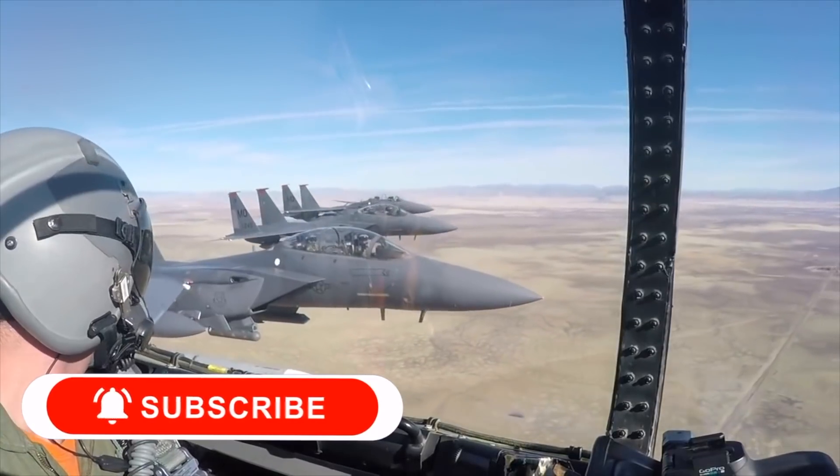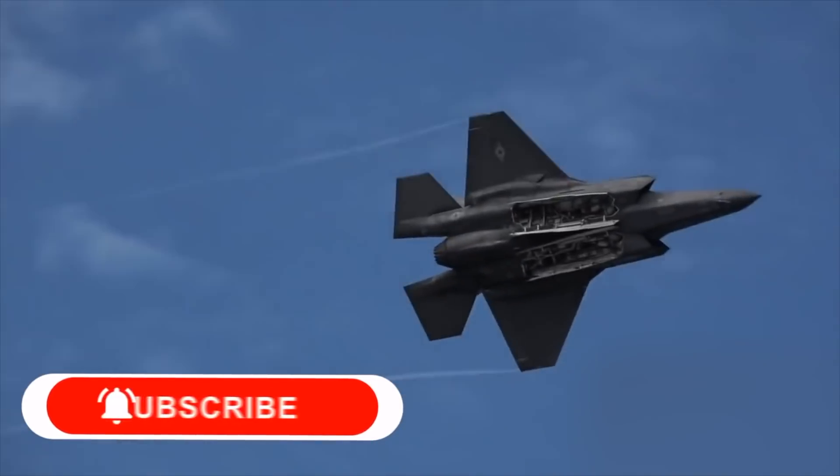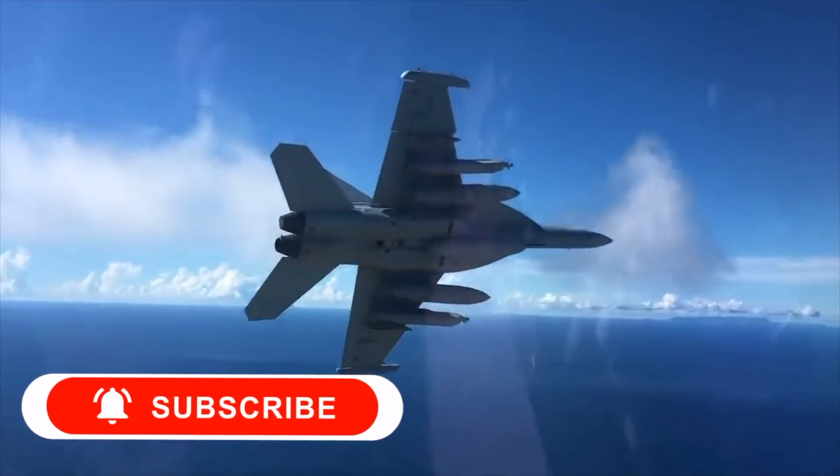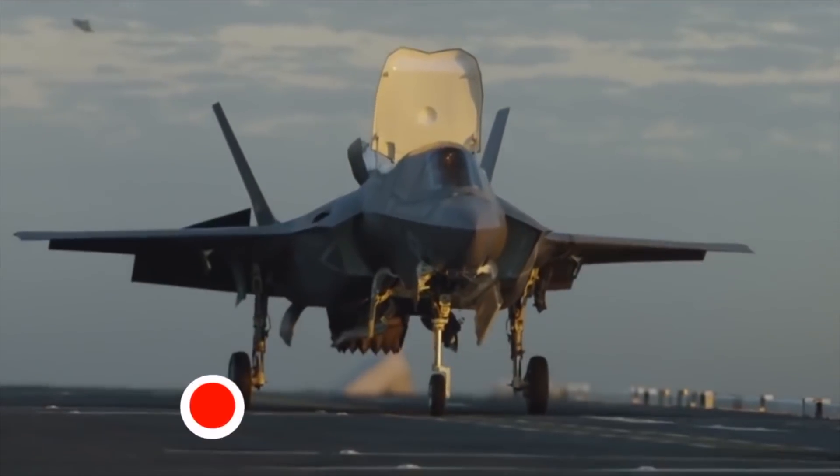We hope you enjoyed taking a look at the most expensive fighter jets. Please give this video a like if you've learned something new, and make sure you subscribe so you never miss another amazing video from Front Cost. See you next time!